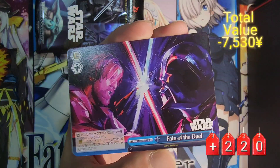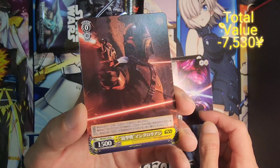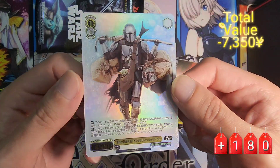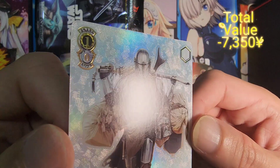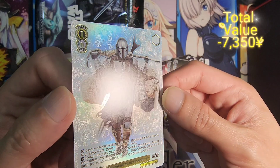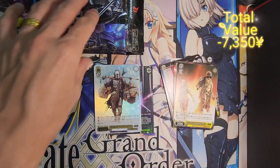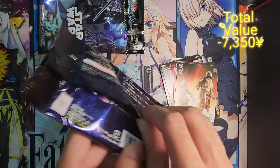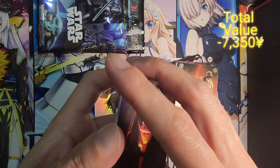We get four cuts per pack, with the last cut being a parallel foil. That's a beautiful climax card. The foils really look amazing — really really nice texture and very nice artwork. I have to say all the foils are really really amazing.